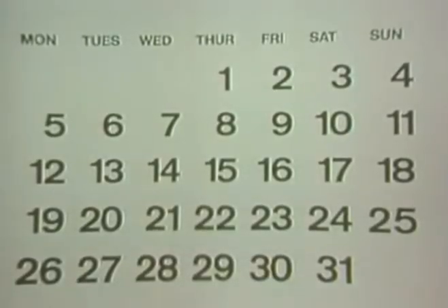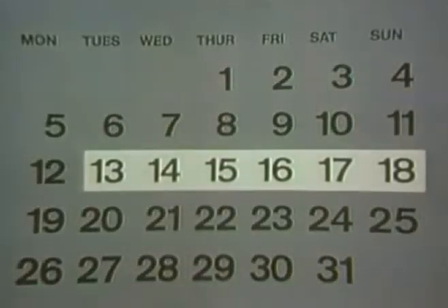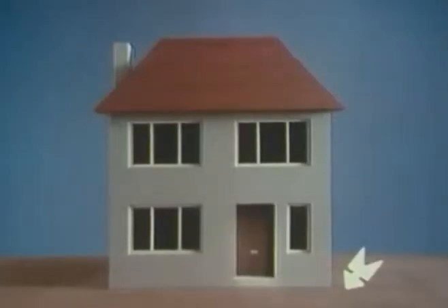If, however, you have had a body in the house for more than five days, and if it is safe to go outside, then you should bury the body for the time being in a trench, or cover it with earth, and mark the spot of the burial.